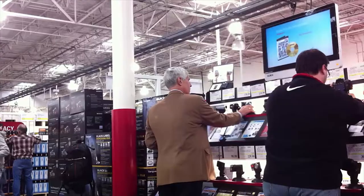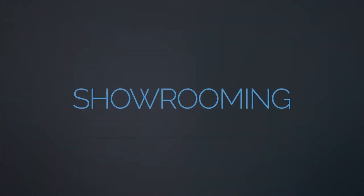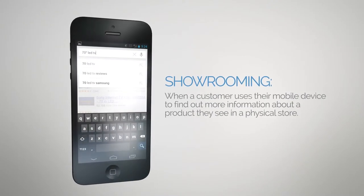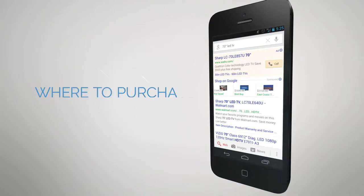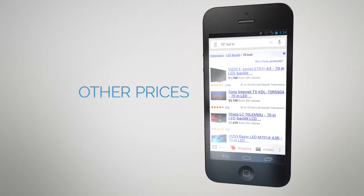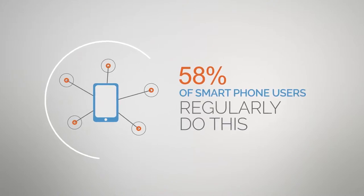As more and more consumers own smartphones, a new phenomenon is taking place in retail stores everywhere. It's called showrooming. Showrooming is when a customer uses their mobile device to find out more information about a product they see in a physical store. They may look up where else it can be purchased, more features or details, other prices, and more. In fact, 58% of smartphone users regularly do this while shopping.